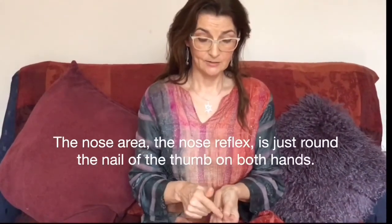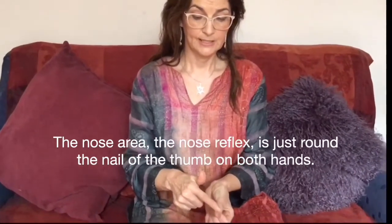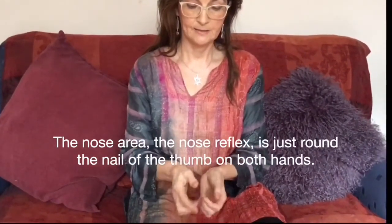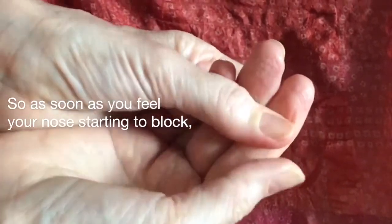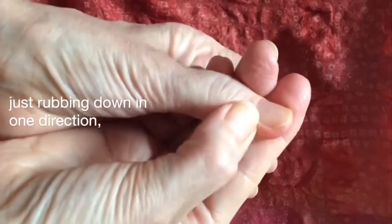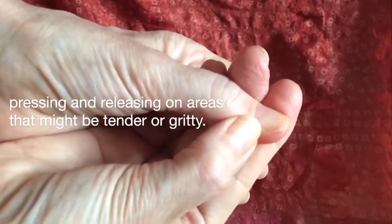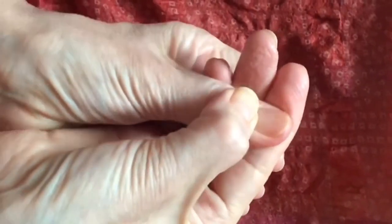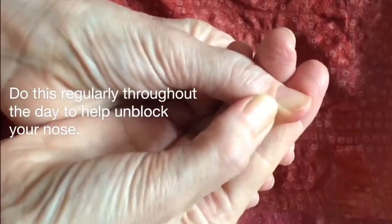The nose area — the nose reflex — is just around the nail of the thumb on both hands. So as soon as you feel your nose starting to block, just rubbing down in one direction, pressing and releasing on areas that might be tender or gritty, and just doing this regularly throughout the day to help unblock your nose.